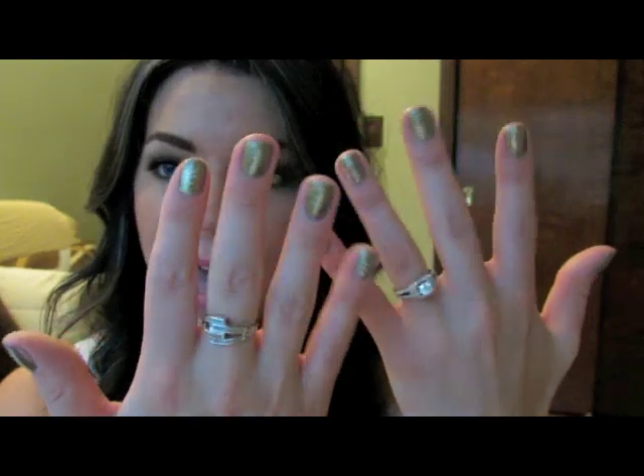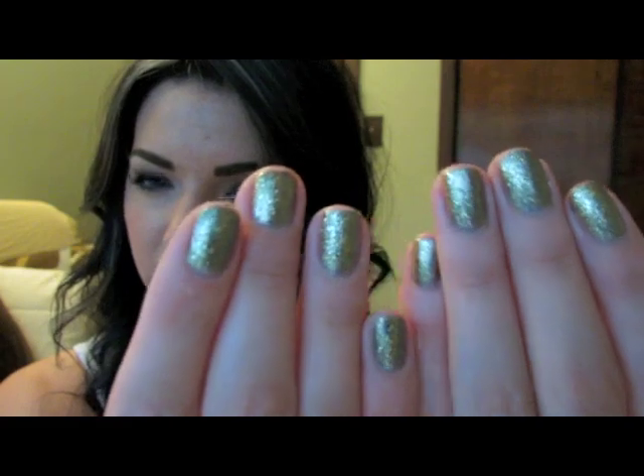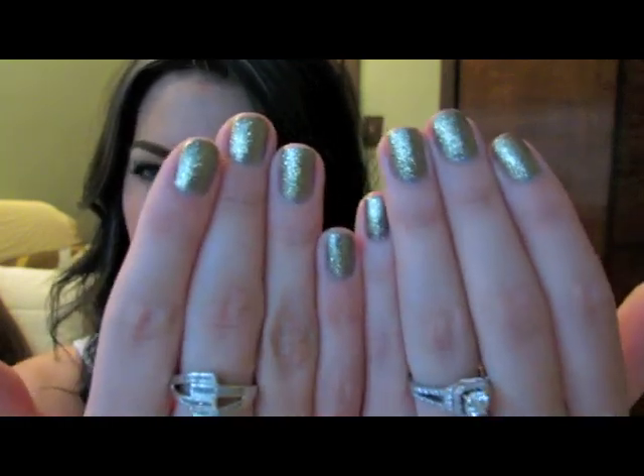On my nails, I have two colors. I did one side gold and then underneath I used a Chanel polish. I can't really remember the name so I'll list all that below for you guys.